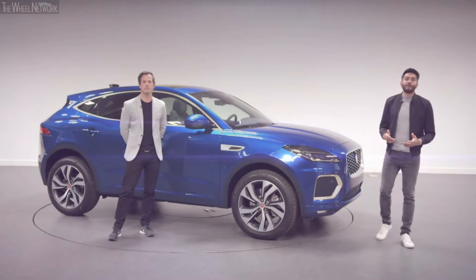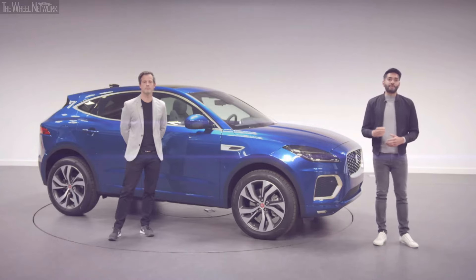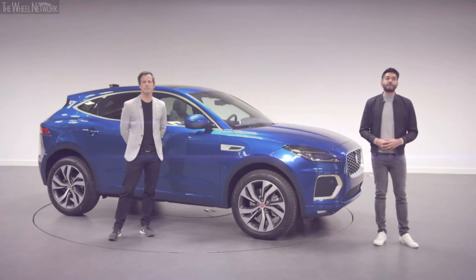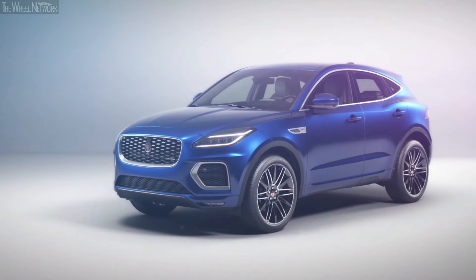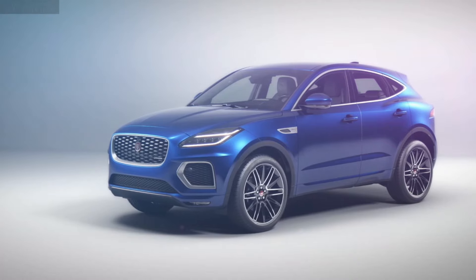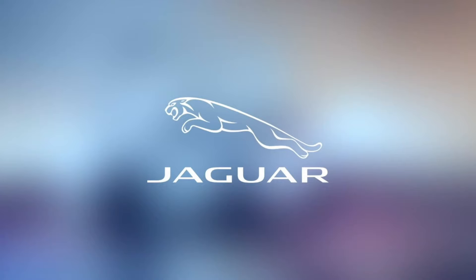That concludes today's presentations. Many thanks to my colleagues and to you for joining us today. I hope that shows you how we have enhanced ePace with more efficiency, more technology and beautiful design details. Our Jaguar Cub has grown up, but it still has all the attitude and character we know our customers love.